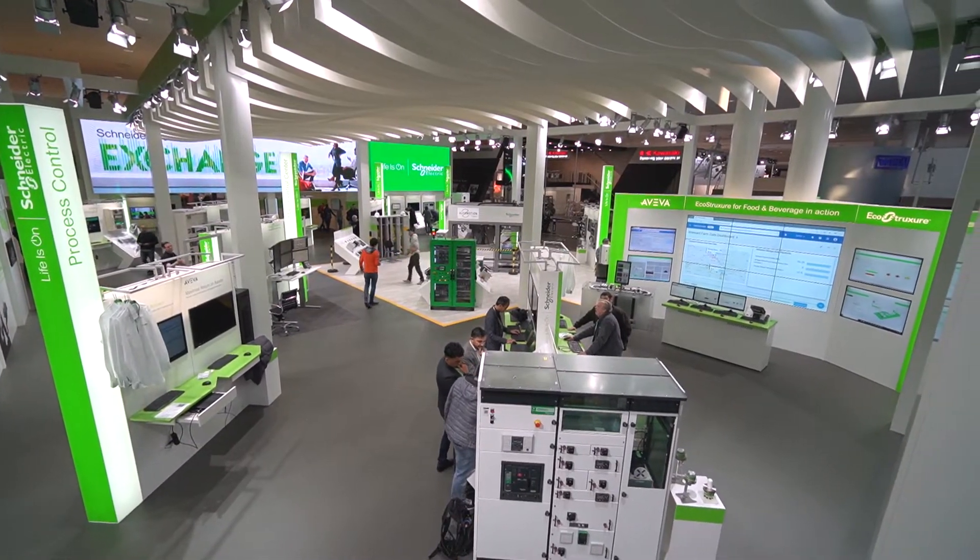Hi, welcome to the Schneider Electric booth at Hannover Messe Fair. We're going to be receiving thousands of customers over the next five days. Peter, what are the highlights of Hannover this year?